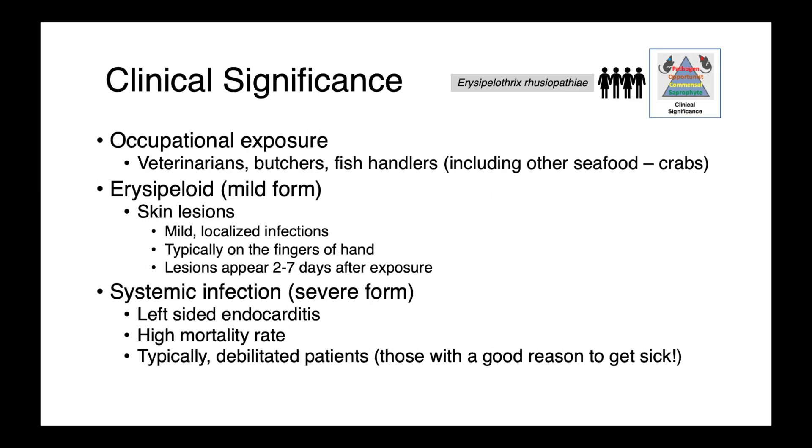In more severe cases, we can see systemic infections, including left-sided endocarditis, which is associated with a high mortality rate. Most commonly, this occurs in debilitated patients — those who have some sort of underlying condition that predisposes them to serious illness.